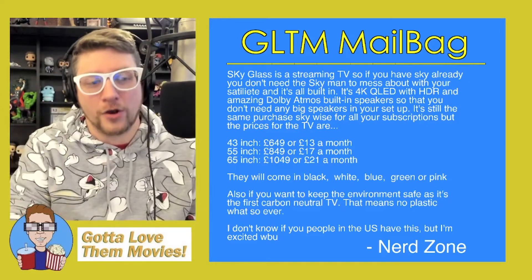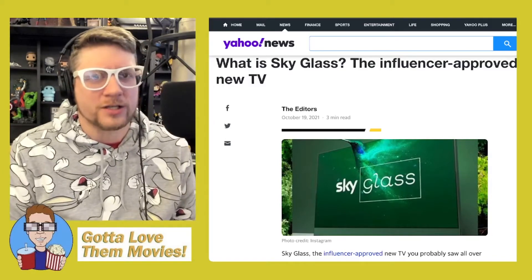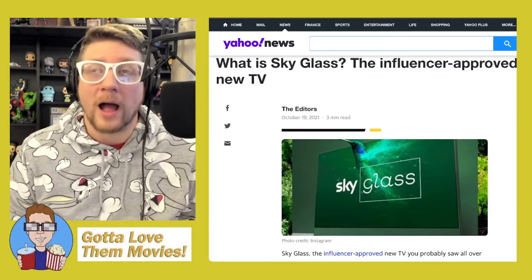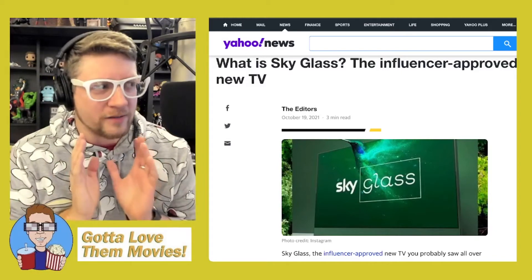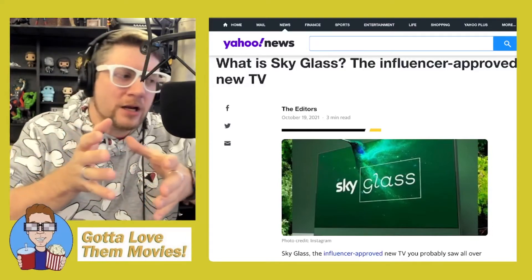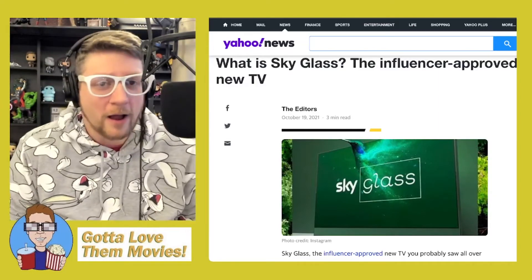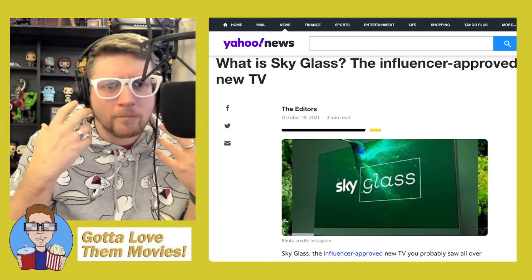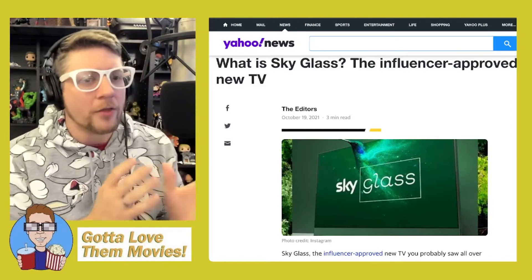When Nerd Zone sent this, I was like, wait — this sounds like other types of televisions we have in the US. I haven't lived in the UK for well over a decade — we're rolling up on two decades now. I've visited quite regularly, but my involvement in UK television and specifically the boxes themselves has been a little spotty. When Sky Glass was introduced, I started thinking this sounds very reminiscent of other televisions here in the US.